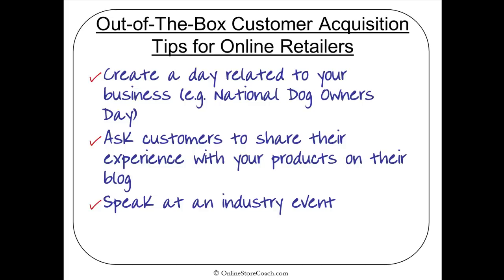The next tip is about speaking at an industry event. You may be able to drive some direct sales, depending on what industry you're in, but you can also get publicity for your online store. You could give out business cards or a print piece that has an offer on it — an offer specific to attendees of the event — and that can drive some direct sales.